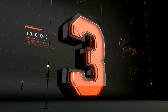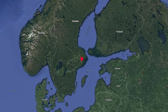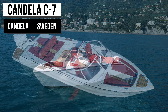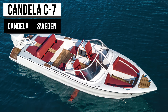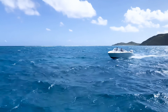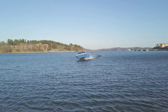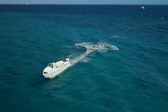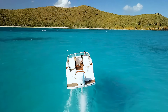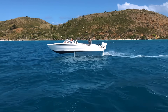Candela produces more than just a single ferry model. Using their hydrofoil technology, they create public transit such as the P-30, but they also have a personal speedboat. The Candela C7 is the world's first all-electric, long-range speedboat. With the hydrofoil system combined with a flight control system that mimics airplanes, the C7 cruises silently atop the waves. The C7 boasts a range of 50 nautical miles at 22 knots with a top speed of 30 knots.